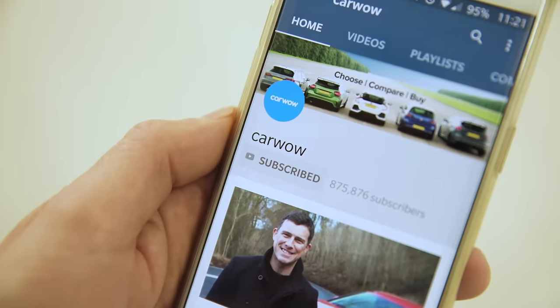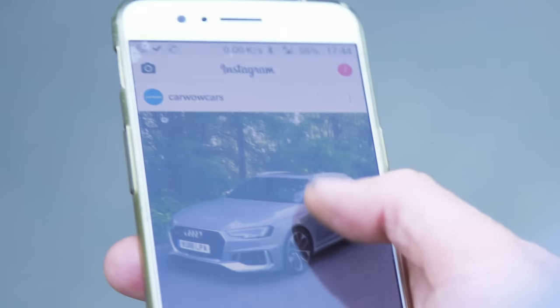Now, before we do, make sure you subscribe to this channel. Also, check us out on Instagram — it's carwowcars. And if you click on the pop-out banner in the top right-hand corner of the screen, you can check out our refer-a-friend scheme where you could earn a £50 Amazon gift card.